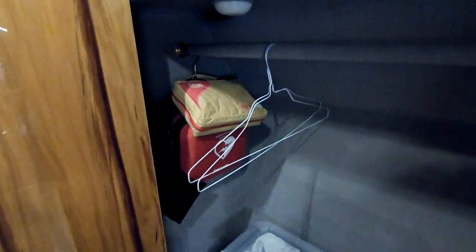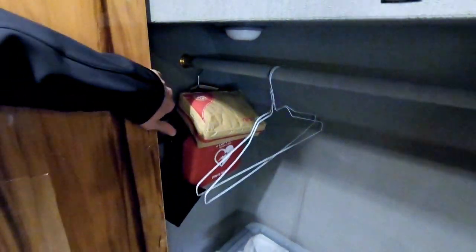Across from the toilet is our storage closet where Francine stores wine glasses, extra waters and sodas, and things like that. We also have our first aid kit over here and an electronic defibrillator in case anybody has a heart attack.